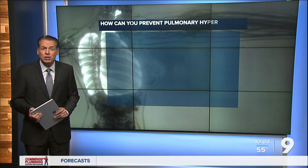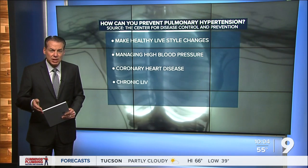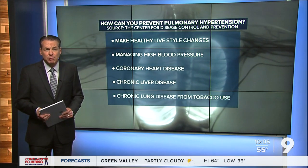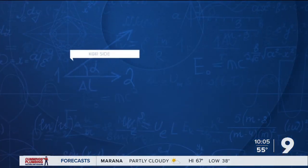So what can you do to prevent pulmonary hypertension? The CDC says it can't always be prevented, but you can take steps by making healthy lifestyle changes like managing high blood pressure and other diseases. Thank you for listening.